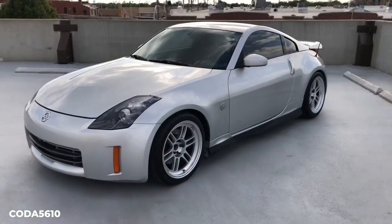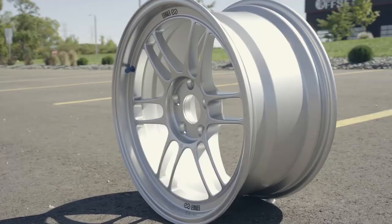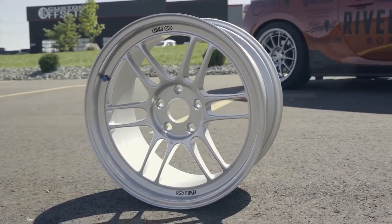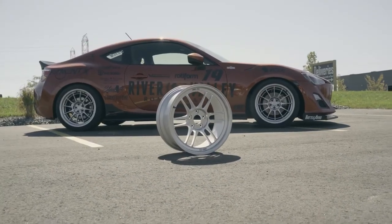Whether you're looking to shed some weight, or you just want a wheel that you know for a fact will look good on your car, the Enkei RPF1 is always a good choice. And that's it for today's video. Don't forget to subscribe and let us know what your favorite wheel is in the comments below.